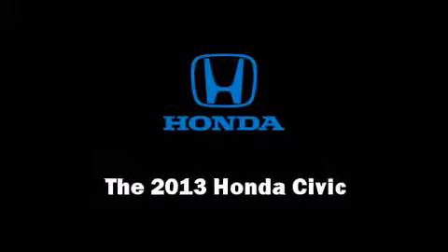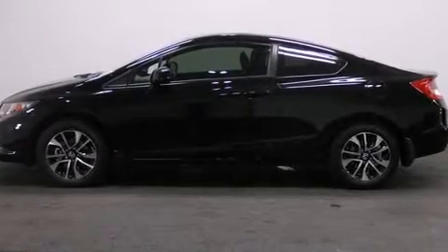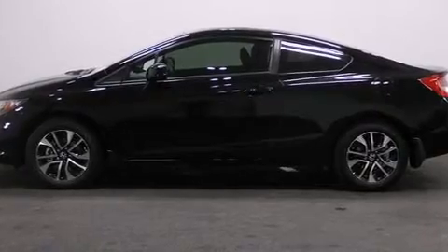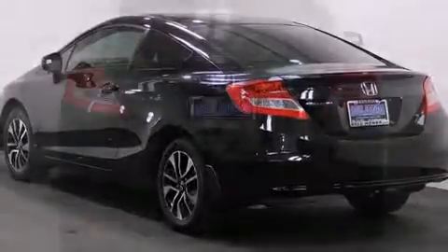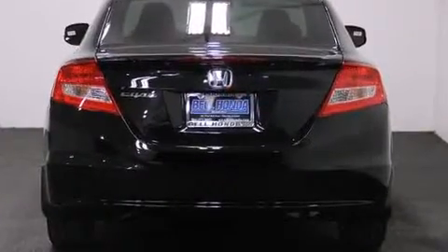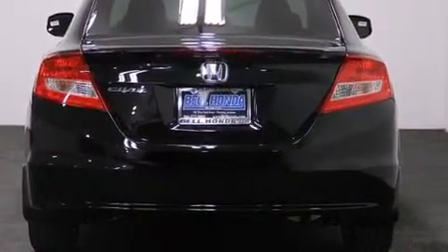Climb inside the 2013 Honda Civic Coupe. This two-door, five-passenger coupe stands out among competitors in its class. It features an automatic transmission, front-wheel drive, and a 1.8-liter four-cylinder engine.